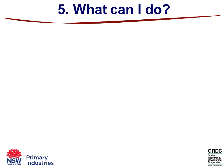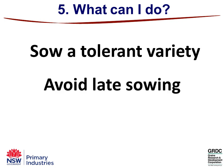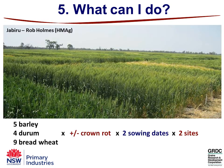So what can you actually do about root lesion nematodes? One of the big things is to sow a tolerant variety — you'll maximise your profits in the presence of these nematodes. And certainly from data we got last year, avoid late sowing. You make your losses worse if you delay your sowing.